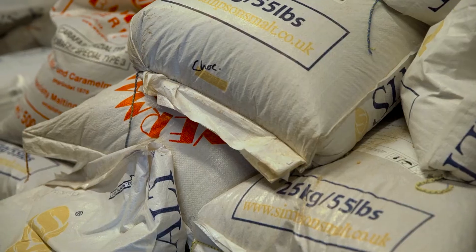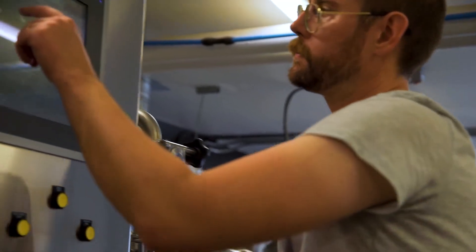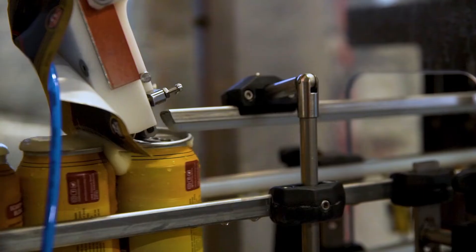Brew Ninja helps us keep our inventory and production in line with the needs of the sales team. Sitting on tons of inventory costs money, so Brew Ninja helps us run a just-in-time inventory on both the production and sales side. Being that beer is also a spoilable product, it helps us make sure we're not making beer that we don't need four months on end.